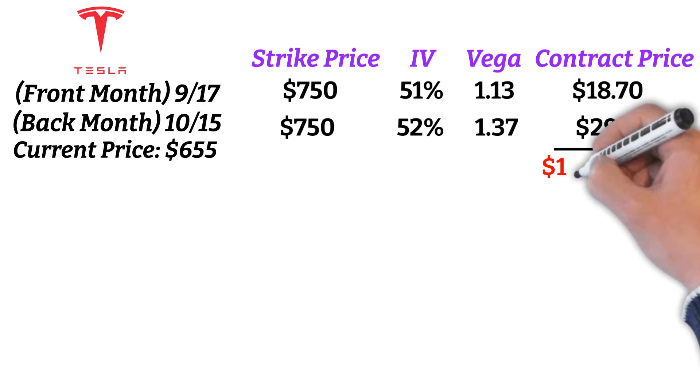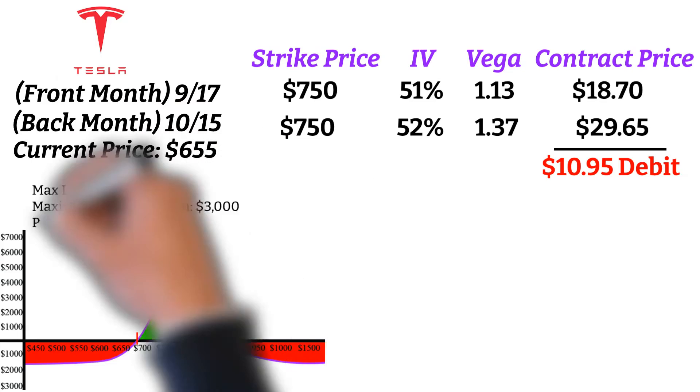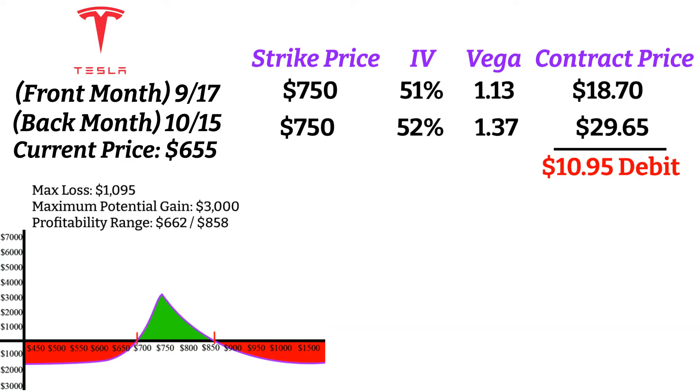This spread would cost us $10.95, our max loss would be $1,095, our max gain would be about $3,000, and the spread is profitable if Tesla closes between $662 and $858. Now all we need is a rise in volatility, which is the biggest unknown for buying calendar spreads during times of low volatility, because you can't exactly know when volatility is going to happen, but you can do your best to predict.